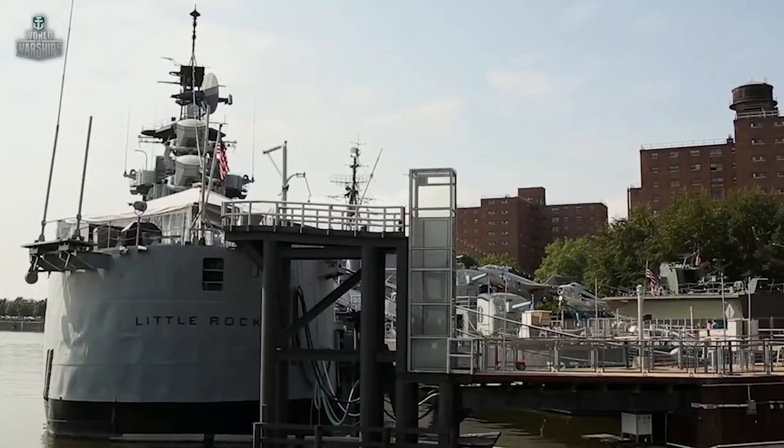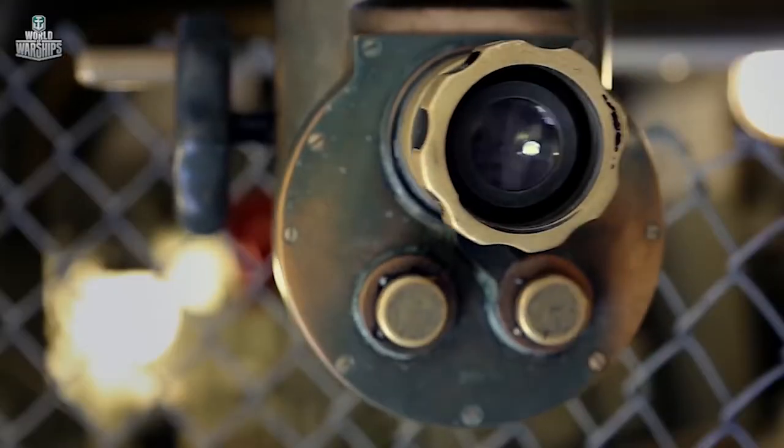Built in great numbers, these ships posted good survivability and were considered the heaviest light cruisers in the history of the U.S. Navy.